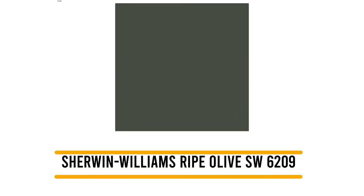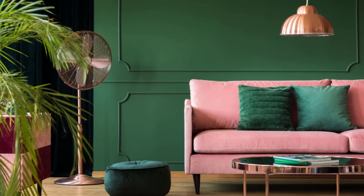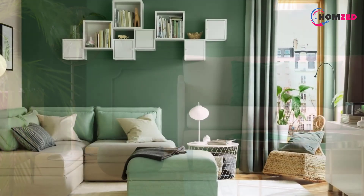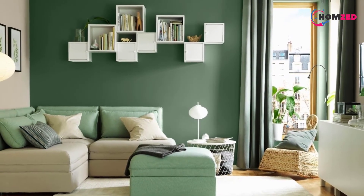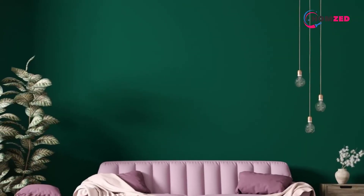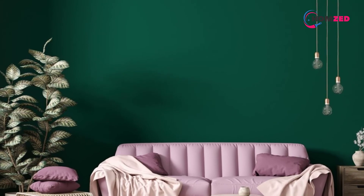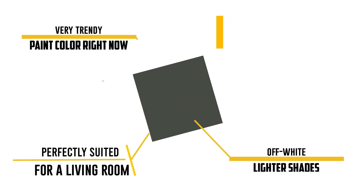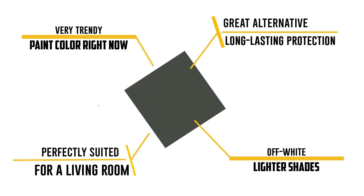Number 1: Sherwin-Williams Ripe Olive SW 6209. Green is a very trendy paint color right now, but if you don't want to commit to full-on Kermit, an accent wall can be a great alternative. Sherwin-Williams Ripe Olive is a deep green hue that's perfectly suited for a living room, bedroom, or even a bathroom accent wall as seen in the image above. It's a warm shade and pairs well with neutrals such as beige or off-white, or even lighter shades of green.